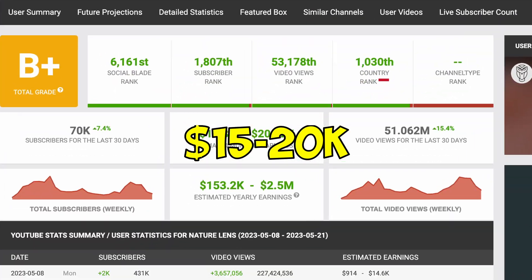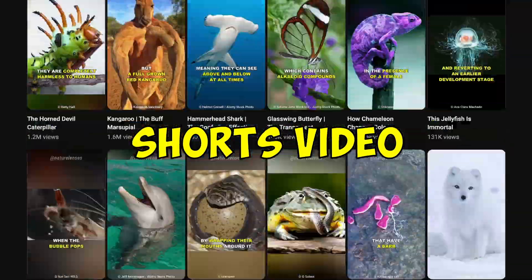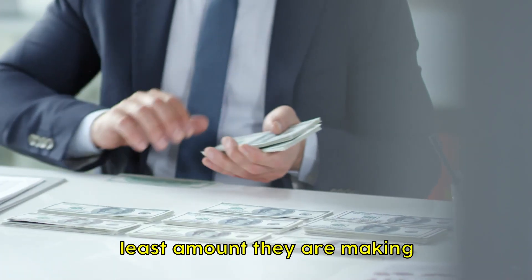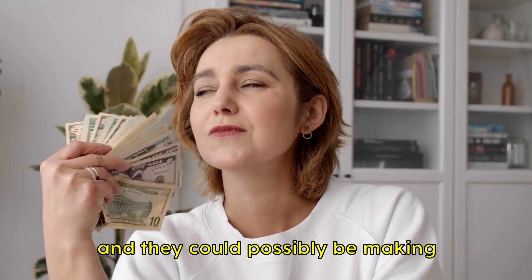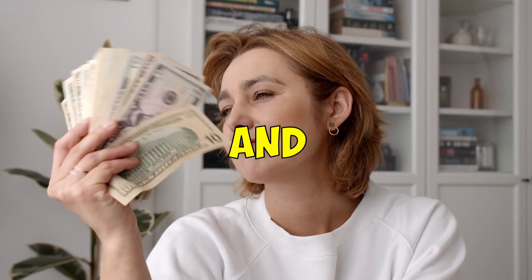This channel is making at least $15,000 to $20,000 every month by posting automated YouTube Shorts videos. Take note that this is the least amount they are making — they could possibly be making hundreds of thousands of dollars from sponsorships, affiliate marketing, and brand deals.